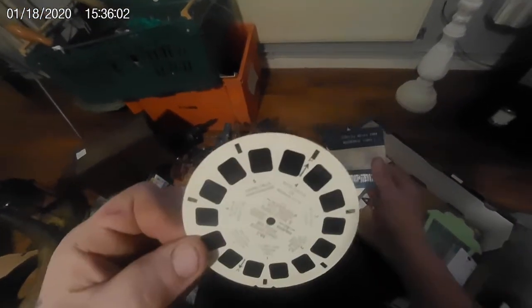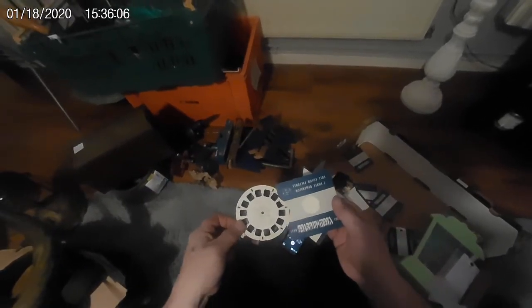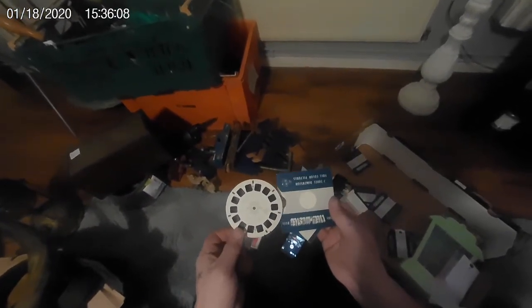And a load of these — film slides! There's loads of those. Oh — a Viewmaster. Okay, all right, interesting. That's one box done.